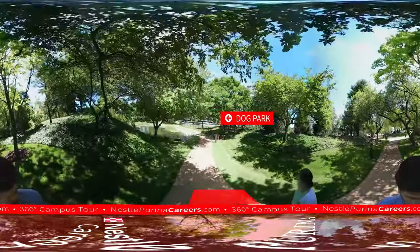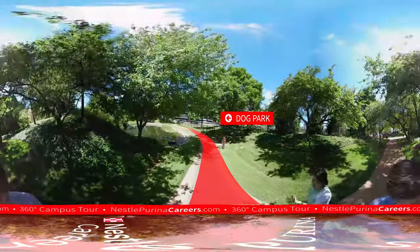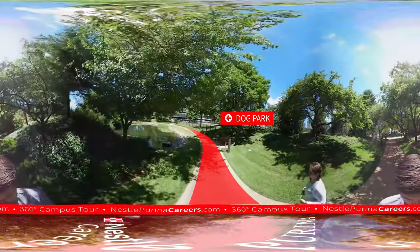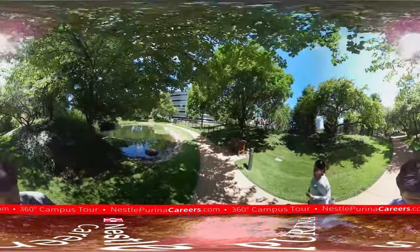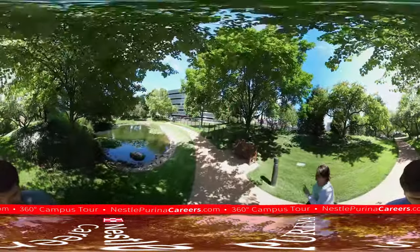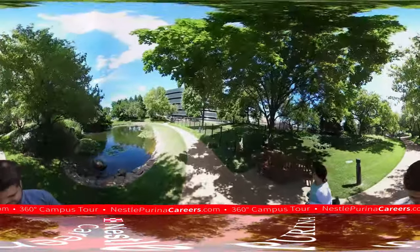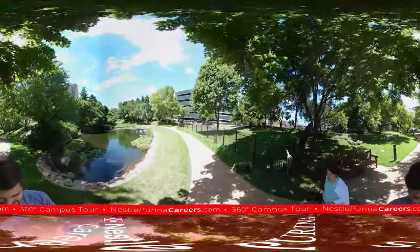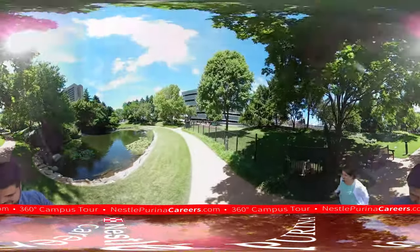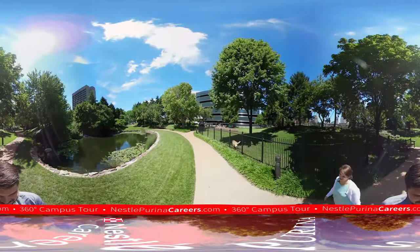We're walking toward our dog park, which is a really great feature of this campus. It's split into two — the area closest to us is for medium-size and larger dog breeds, and the other side is for smaller dog breeds. We actually have an on-site daycare with up to about 70 kids who are children of our associates, so that's a great benefit, being so close to their kids.